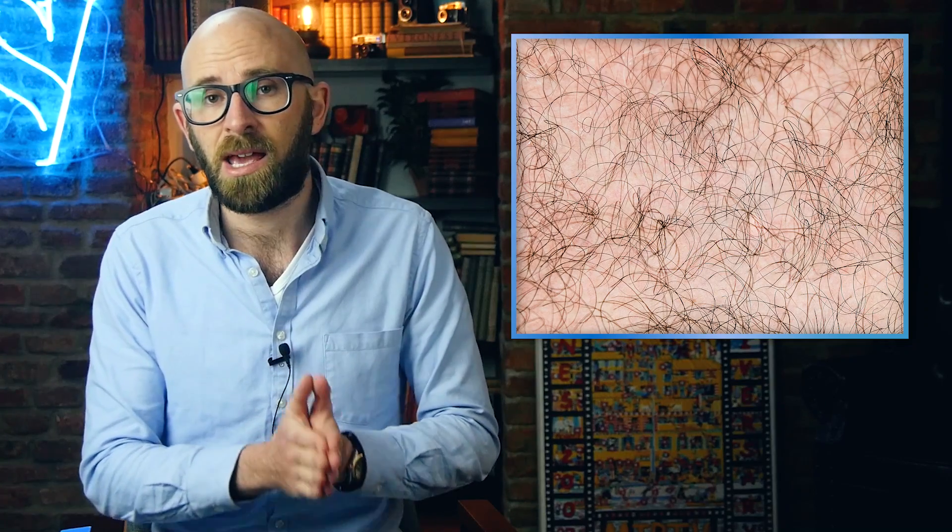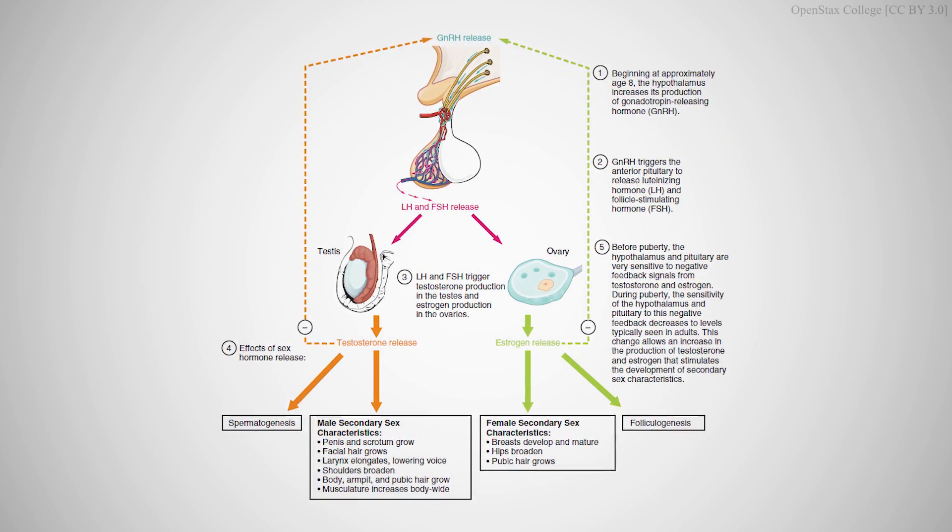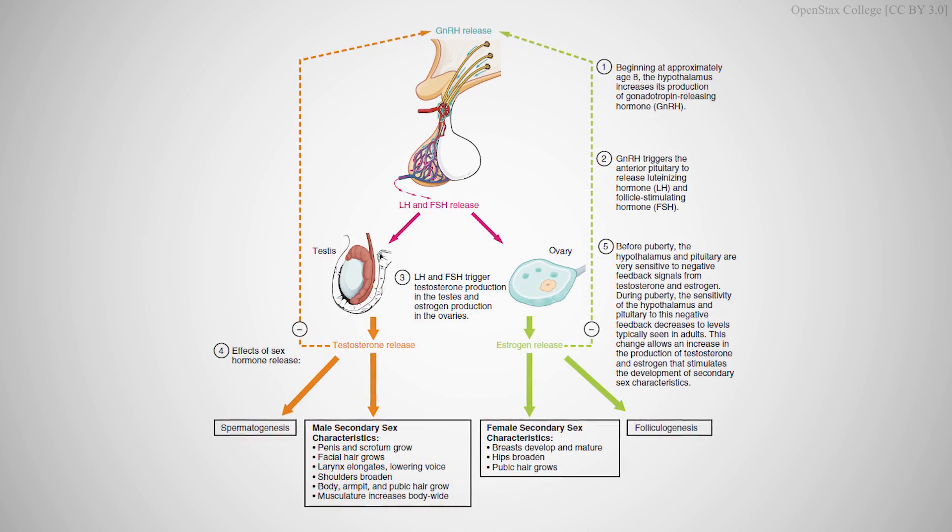Before we tackle why, it's important to understand how testosterone is produced and how hair grows. Testosterone is produced by specialized cells called Leydig cells in the male testes and in the female ovaries. They do this by receiving signals from your anterior pituitary gland. The pituitary senses the need for more testosterone and signals the Leydig cells with a hormone known as luteinizing hormone. Cholesterol is used to make steroid hormones known as progesterone and pregnenolone, which are then transformed into testosterone.